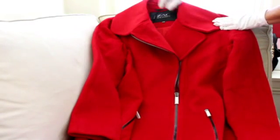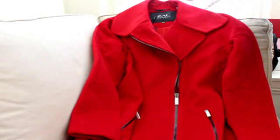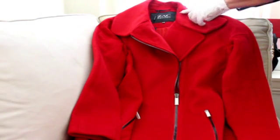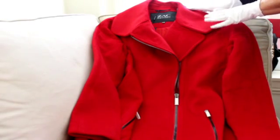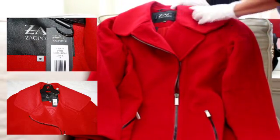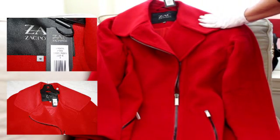This is basically Zach by Zach Posen, which is his designer line. It's not his highest line, but it's the line that they sell at Neiman's and Bergdorf's and all of those kinds of places. That's his label, so it's not a diffusion line. It has the tag right here — Cosmic Crimson Julianne coat.